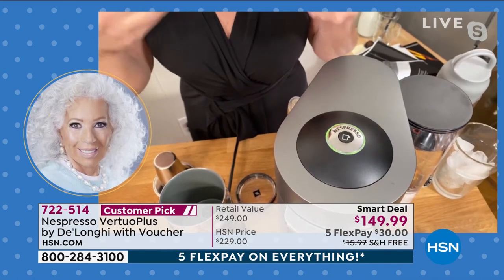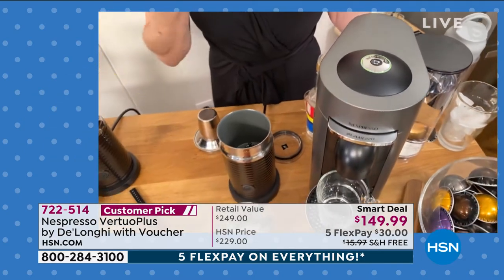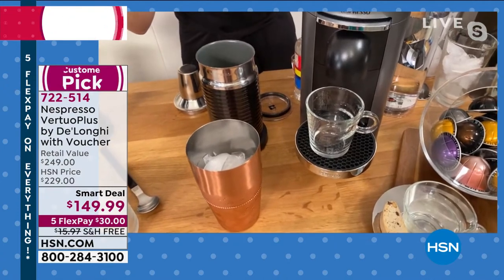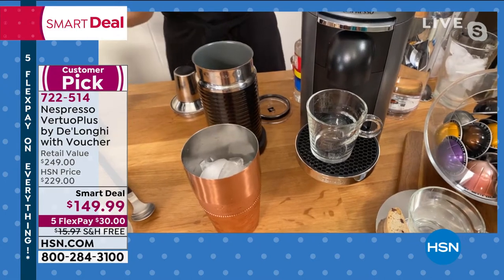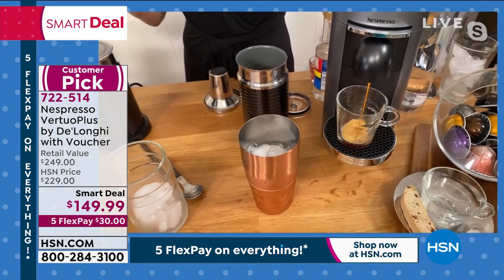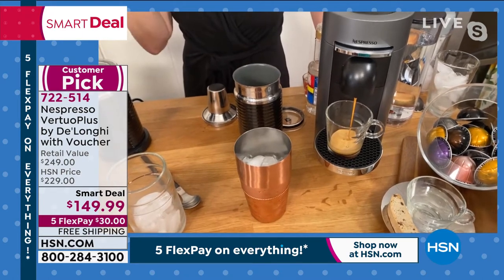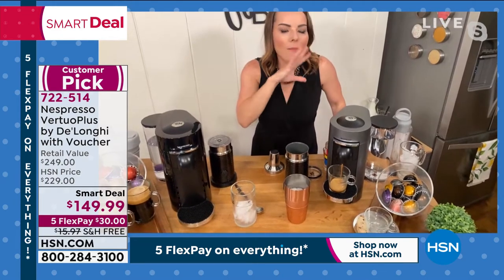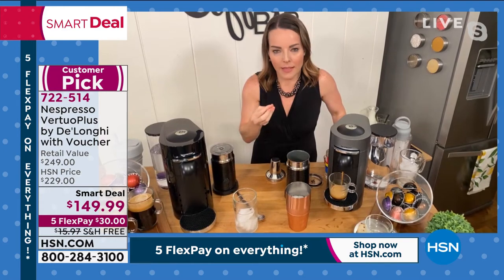Now you saw me load the capsule — I'm going to push the button. When it's blinking like this, it has a 25-second warm-up, so basically 25 seconds in the morning is all that stands between you and your coffee. It just read the barcode — I put in an Ice Leggero, and that is going to be for an iced drink, meant to go over ice. We have over 30 blends, and some are made for summer — right now we have an Iced Toasted Coconut as a limited edition.